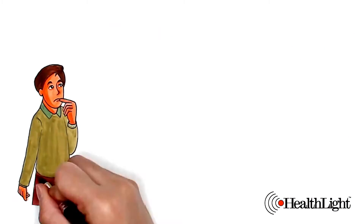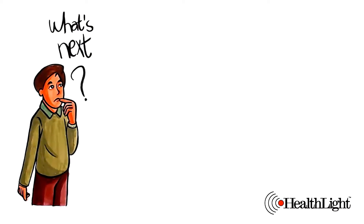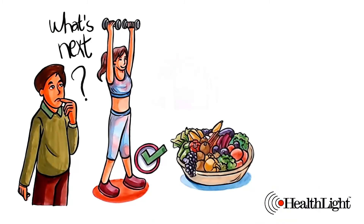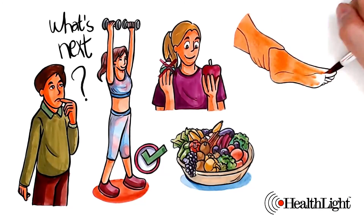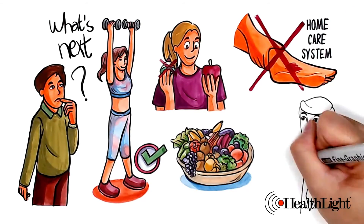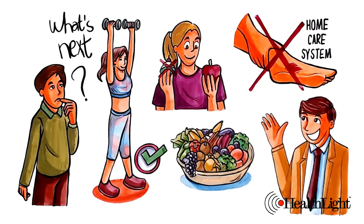After your treatment is completed, what next? Consider a lifestyle checkup, exercise now that you are able to, maintain a good diet and sugar control, and ensure your symptoms don't return by using a home care system. You can probably start your improvement process today. Have a great day.